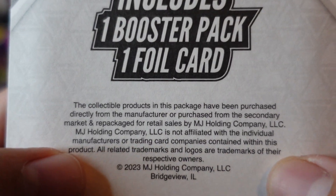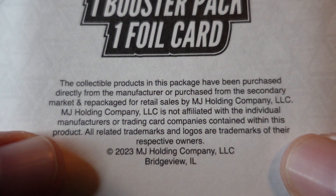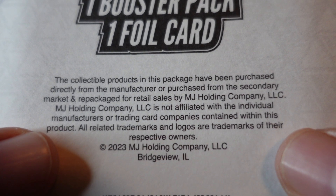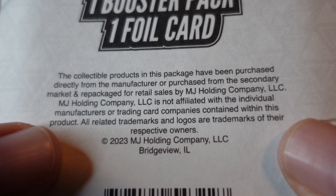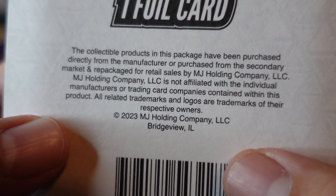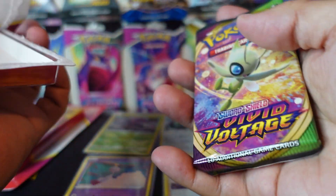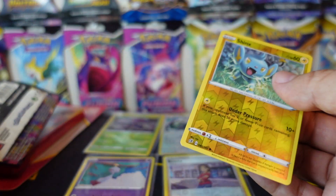The collectible products in this package have been purchased directly from the manufacturer or from the secondary market and repackaged for retail sale by MJ Holdings Company LLC, which is not affiliated with the individual manufacturers of trading card companies contained within the product. MJ Holdings was better than Fairfield, right? I can't remember — I thought the ongoing joke was that Fairfield was unfair. Oh, we got another Vivid Voltage, which is not bad because I'm still missing that Chunky Chew!